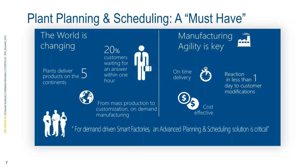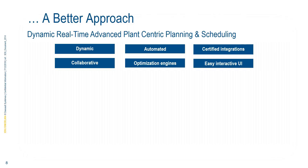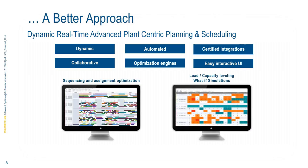From plant planning and scheduling, the things we're hearing about include managing multiple plants, addressing customer service issues quickly, handling mass production alongside customization and on-demand manufacturing. We need to remain agile. Many customers are focused on on-time deliveries and reducing penalties for delayed deliveries. We need to react much faster, and cost has a much bigger impact these days.